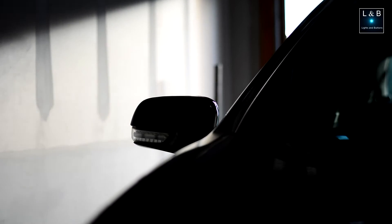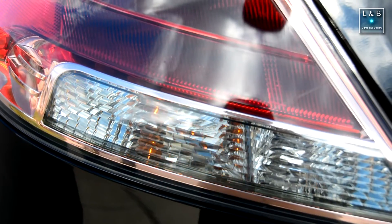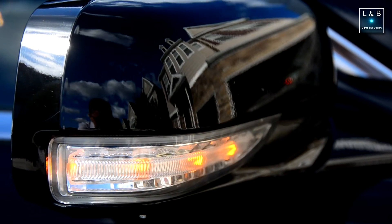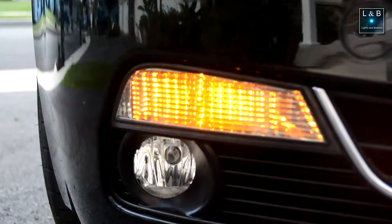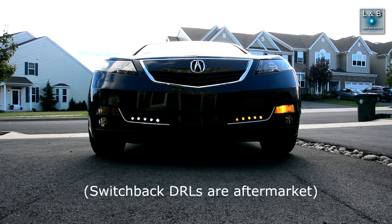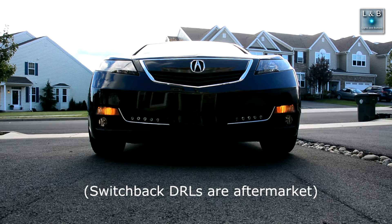While we're talking about lighting, one thing Acura could have done better was to make the turn signals all LEDs. Currently only the mirrors have LED turn signals; the rest are traditional incandescent bulbs. LED lights would be brighter, look better, and last longer.